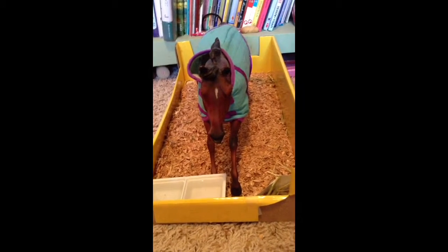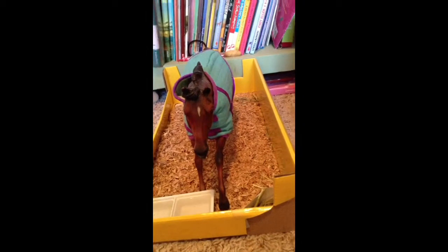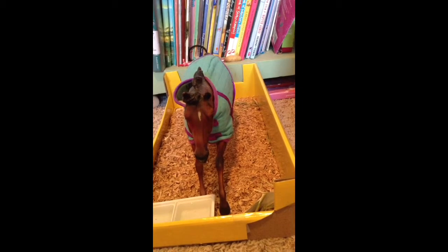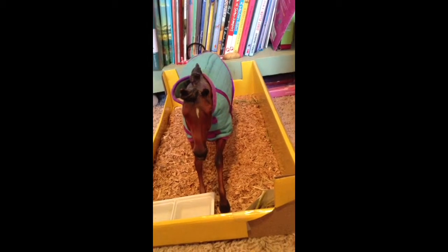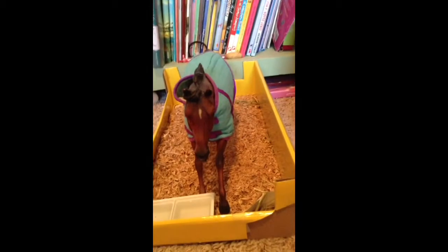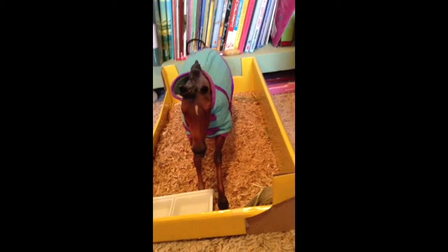I'm gonna give you a barn tour. It's gonna be a little bit quick because I don't have a lot of briars on the ground, but I could show you a lot of briars at the end.